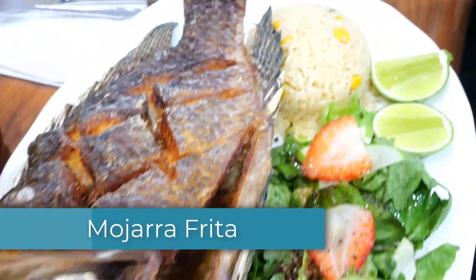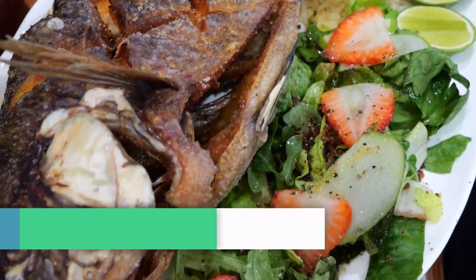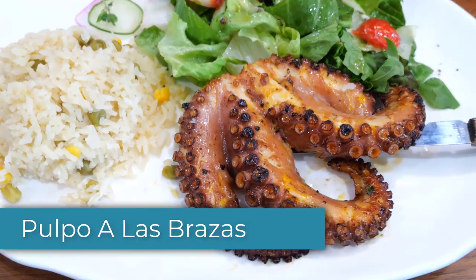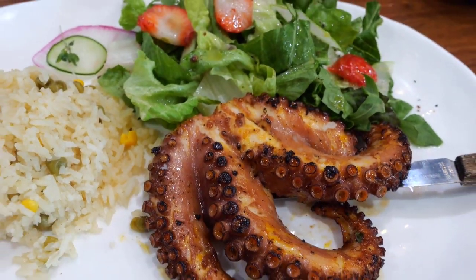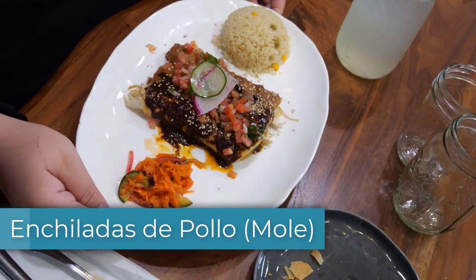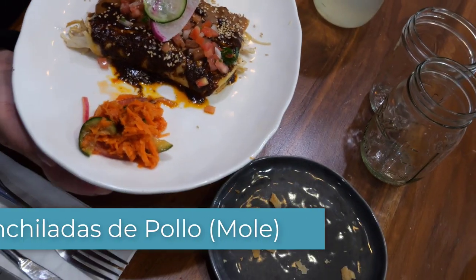This is the mojarra frita — look at how big it is. So big. This is the pulpo a las brasas — grilled and cooked very tenderly, roasted. So delicious. It feels very garlicky with a little spiciness to it. There are enchiladas de mole de pollo — it looks so good. What's on the side? Carrots?